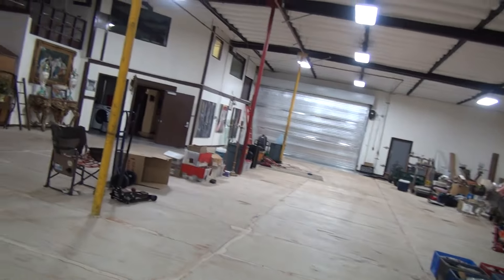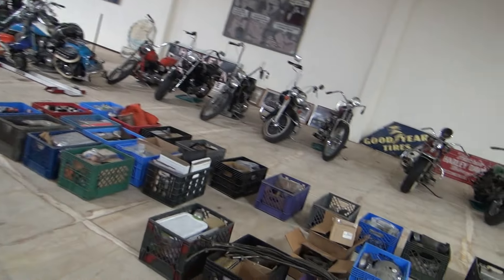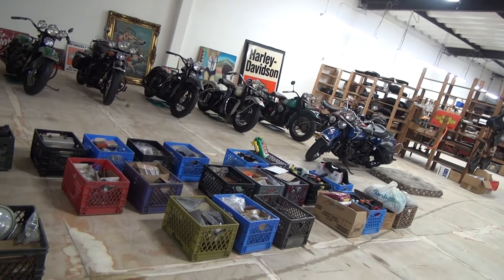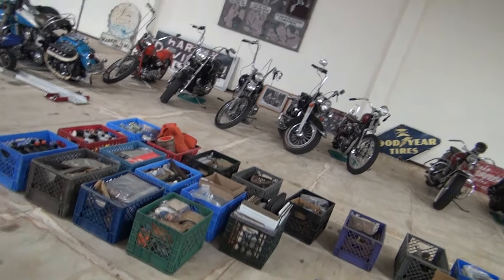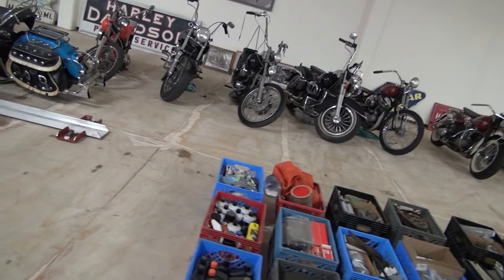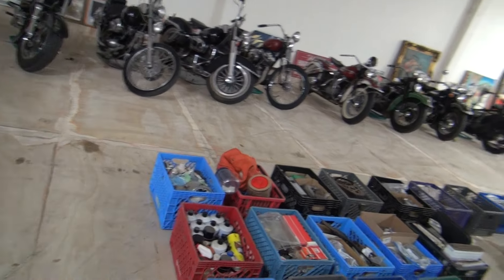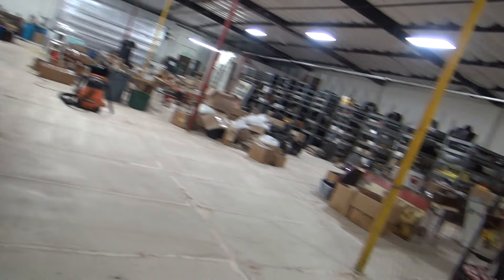I've managed to move the trailers out of the shop and we're dealing with the nightmare of Emerson dust. Every one of these boxes and the contents has to be washed very carefully because it's full of stainless steel dust, which is super cancerous and permeable through the skin barrier. It's just a nightmare. I have to wash everything.